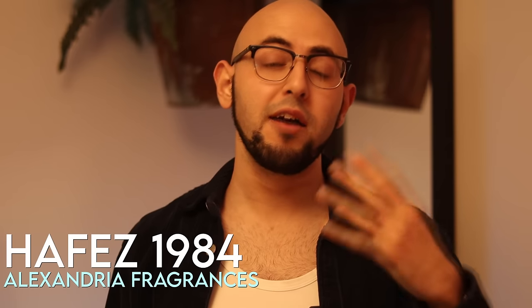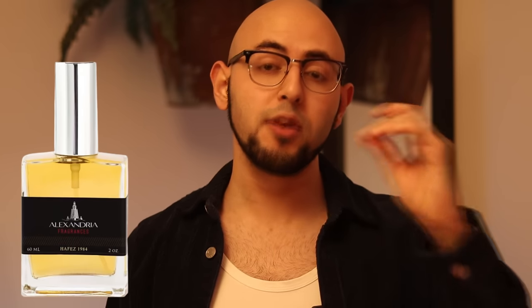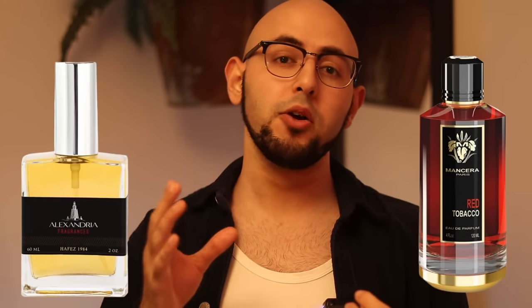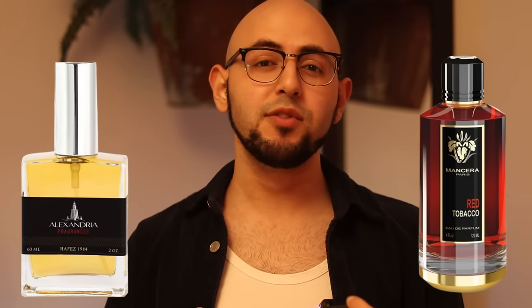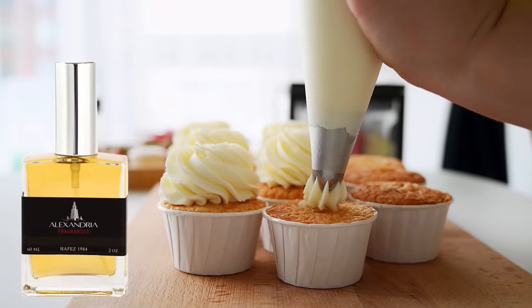Alexandria Fragrances Hafez 1984. Clearly the 80s were a great time for this brand. This is technically an original creation, but it smells similar to Mancera's Red Tobacco — I think it's more well blended, a sexier red tobacco. It lasts 12 hours rather than 24, which I think is better. Instead of just tobacco and spices, you also get a nice sexy rum note and vanilla on the dry down. Beautiful scent — gives you so many compliments for both dating and clubbing.